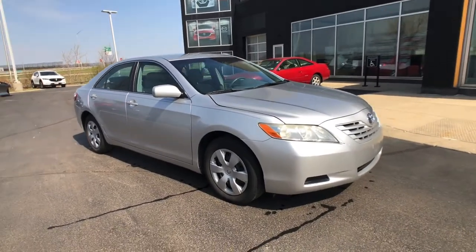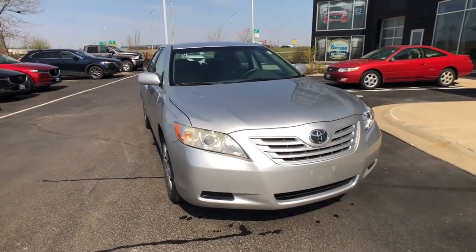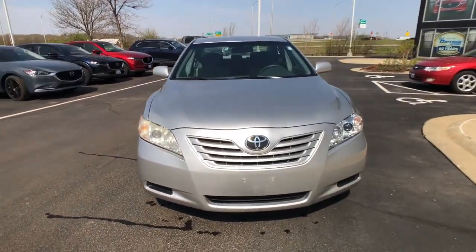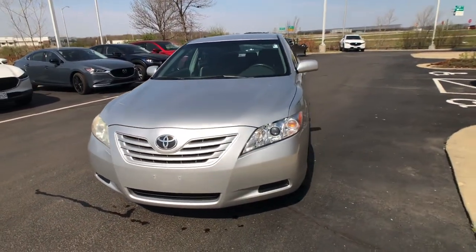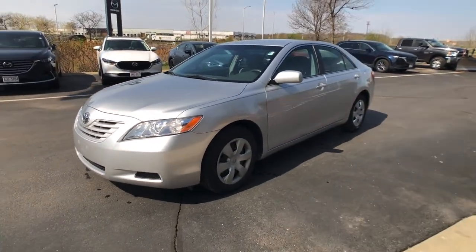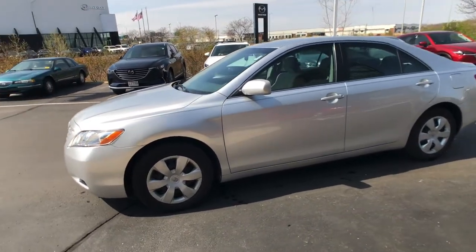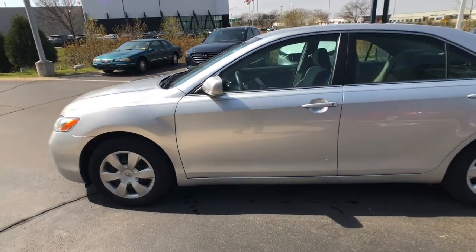Hey, what's up everybody, this is Gus from Russ Darrow Metro Mazda with another edition of our used car walk-arounds. Today we have the 2009 Toyota Camry with a silver exterior and a gray interior. This front-wheel drive five-speed automatic is equipped with a four-wheel independent suspension system.